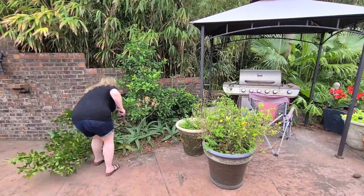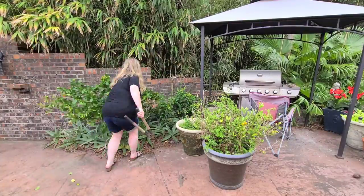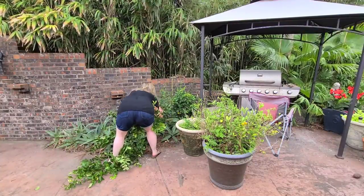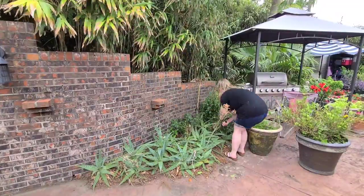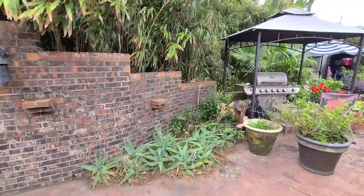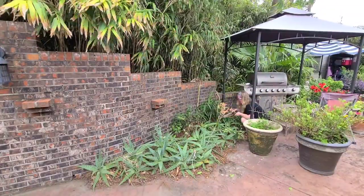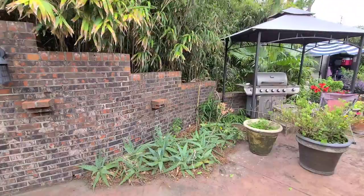One big thing we were kind of joking about while working in these gardens is that Florida obviously has a lot bigger and scarier animals, but we've also found out that even their plants bite. Literally everything bites here in Florida, so we had to be very careful not to get stabbed throughout this entire process.